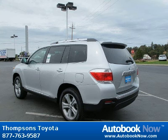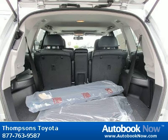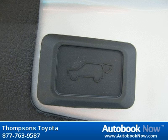Features include five-piece carpeted floor cargo mat set, heated mirrors, heated exterior driver mirror, heated exterior passenger mirror, and much more. Visit autobooknow.com for more details.